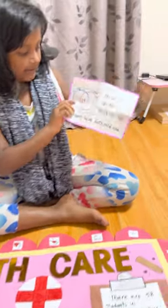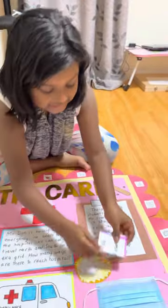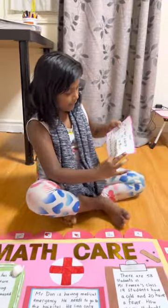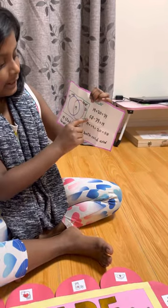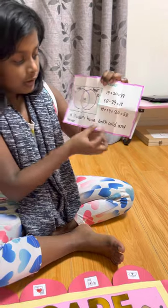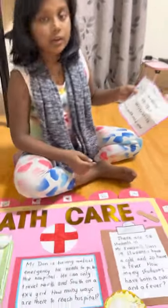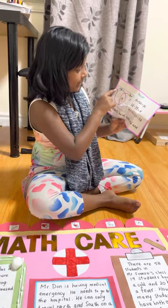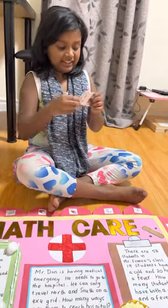Here is my answer — I have the Venn diagram, the equations, and the sentence. The answer is 19 students have both a cold and a fever. I added the two numbers to get 39, then subtracted from 58 to get the number with both. To check: 20 plus 19 plus 19 equals 58 — perfect, that's how I got the answer of 19.